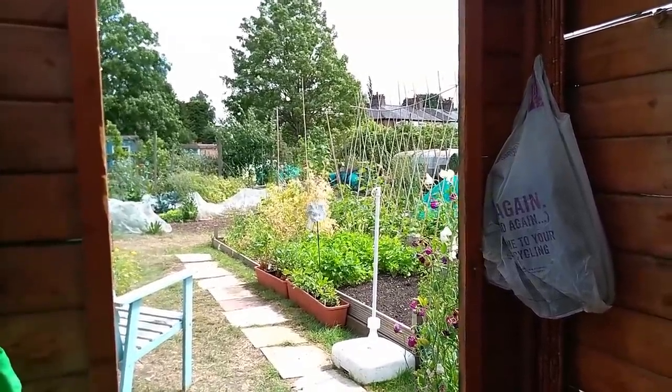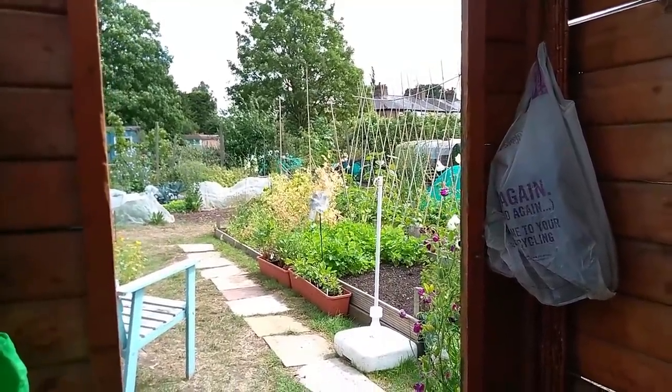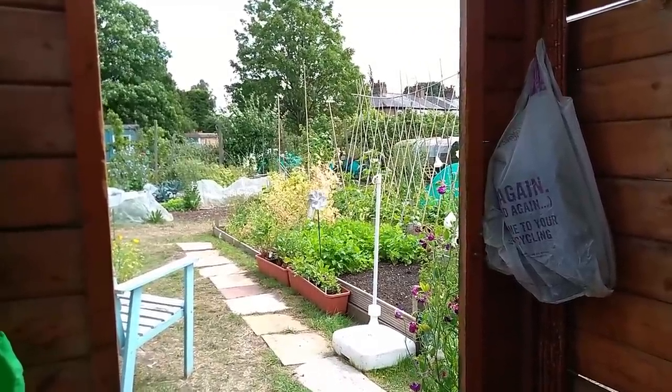That's it. I'll leave you with that view and that turning windmill. See you tomorrow. Bye bye.